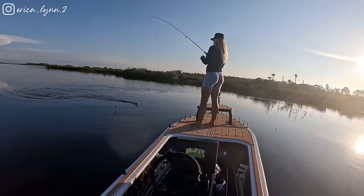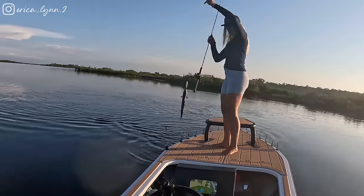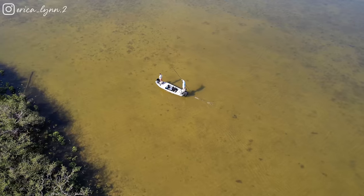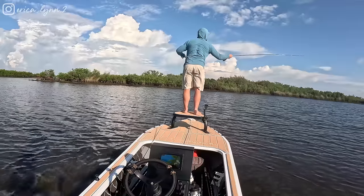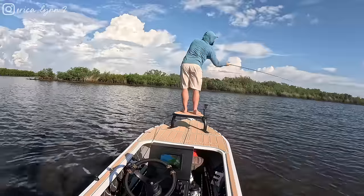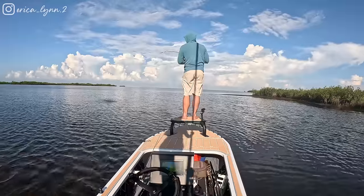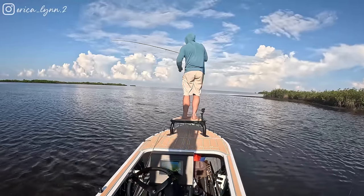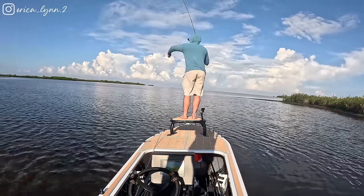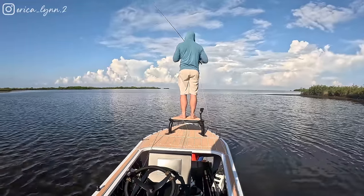I thought that was a redfish hit and we got a ladyfish — the other really skinny fish out here. Oh, what is that? Needlefish. Yeah, besides the barracuda it's the skinny fish out here. Quick release on the skinny barracuda.